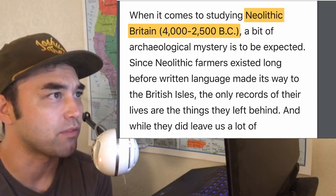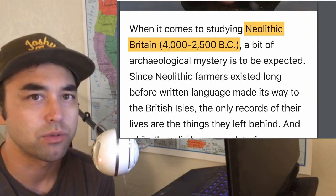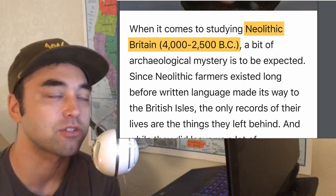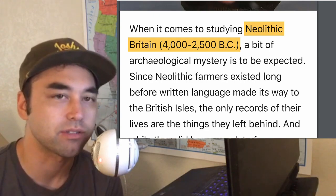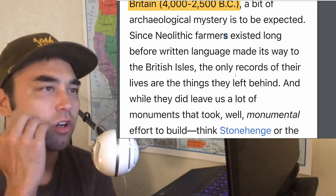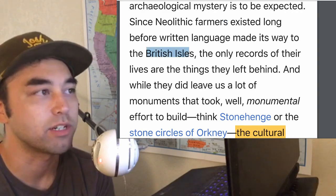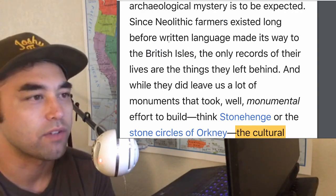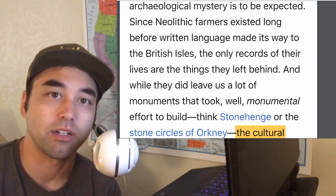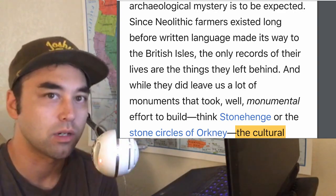Neolithic Britain dates between 4,000 to 2,000 BC. It's a term they use to describe their tools, but the Neolithic actually varies from different regions, with the oldest being back at 12,000 years ago. Archaeologists do know for sure that Neolithic farmers existed long before written language made its way to the British Isles. The conventional knowledge is that it took a while — from Turkey all the way through this westward expansion from Turkey and Asia Minor into Europe.